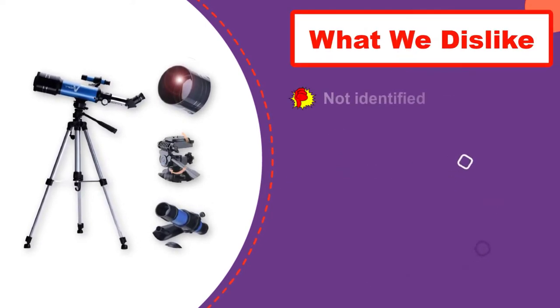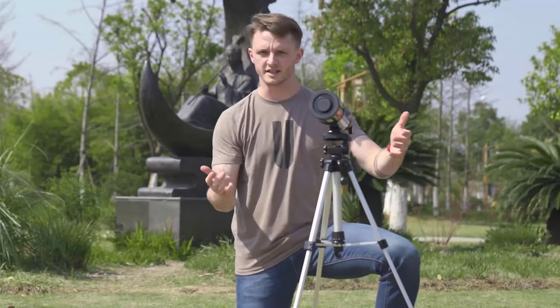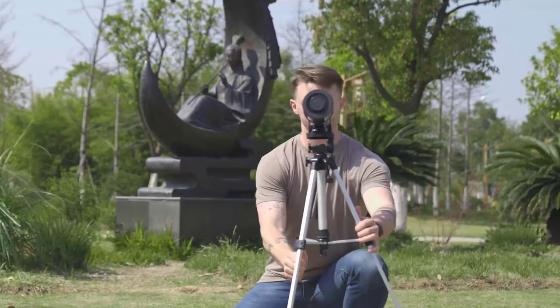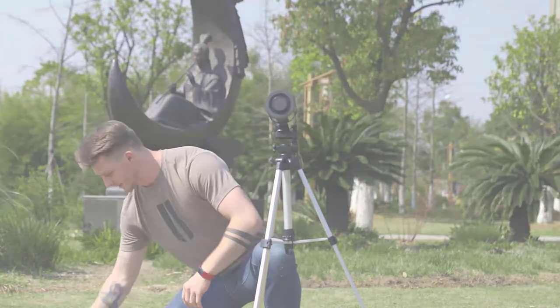With the large 70mm objective lens, it offers a crystal clear view which suits your operations. The lenses are fully coated for excellent view, hence a telescope to give a try.